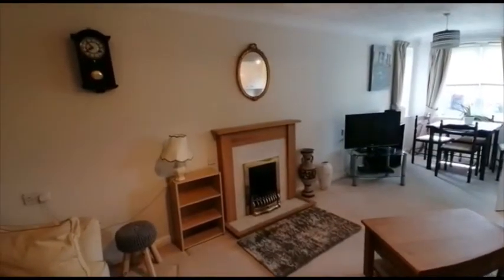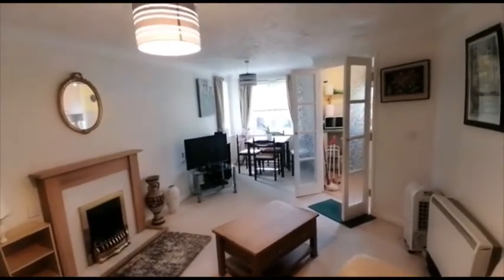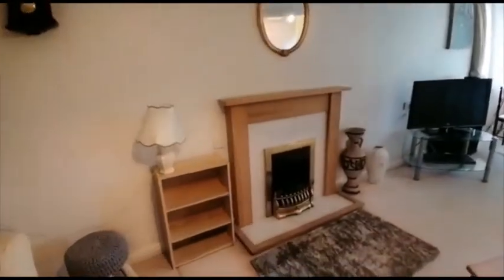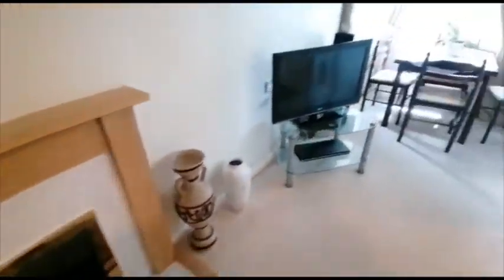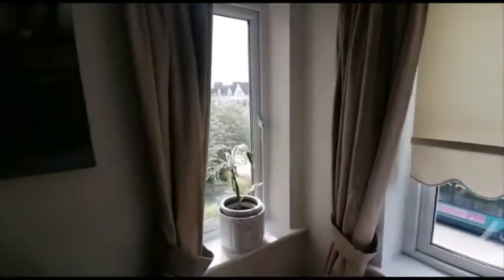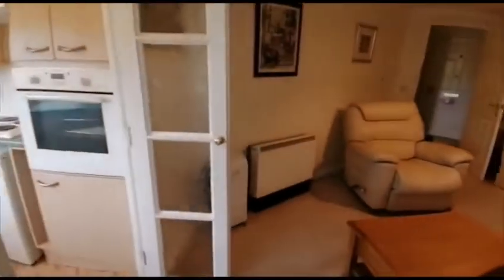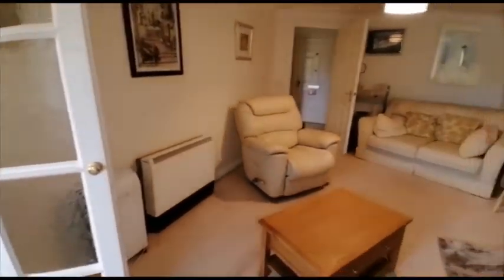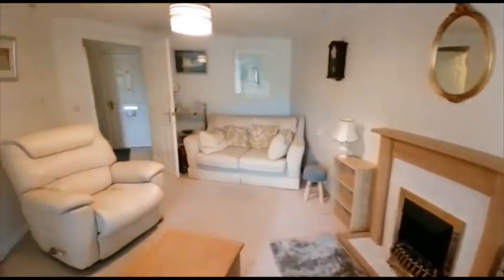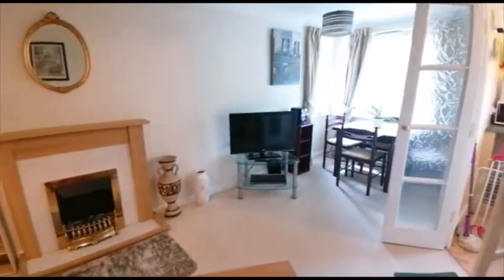Starting off with the front lounge slash dining space — really bright and airy room, with an electric fire, nice dual aspect windows to the front, electric heating system, and quite a spacious room.